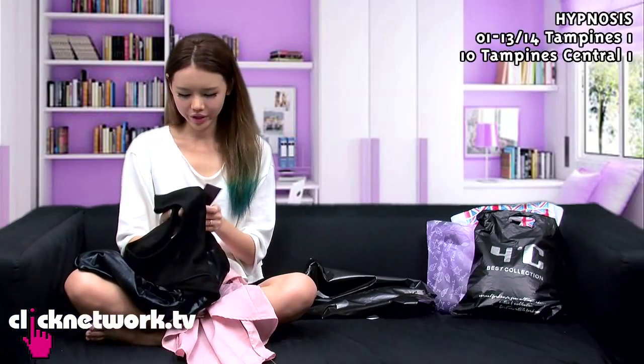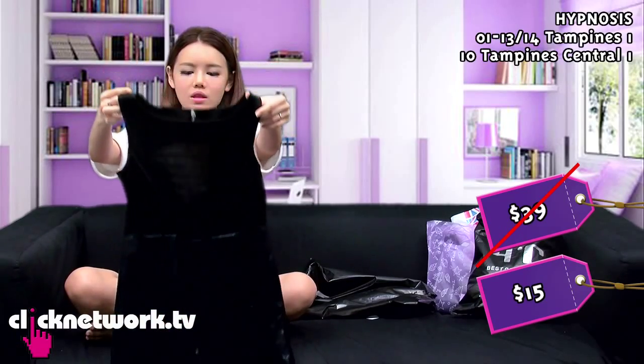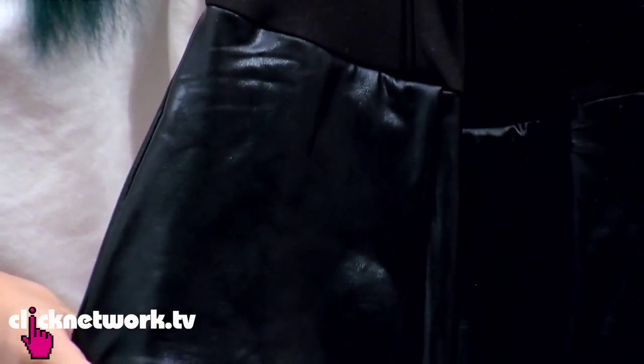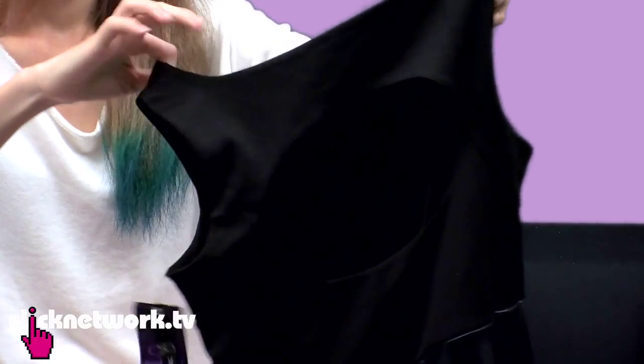This black dress — the original price is $39 but the material is really good. The front is a little bit plain but you have like a latex material for the bottom, and then the back is interesting. There's a cutout and it's not too sexy so you can also wear it for work. This black dress is perfect for Friday — it's suitable for work and after work you bring out the latex and you can go party.